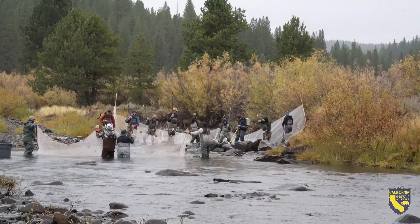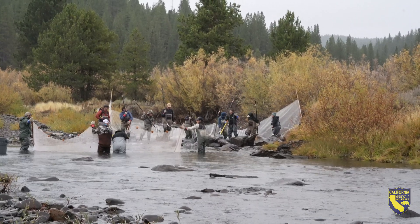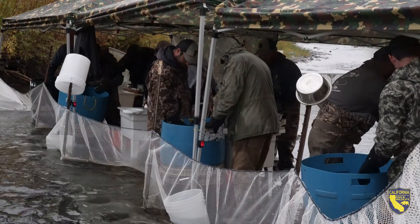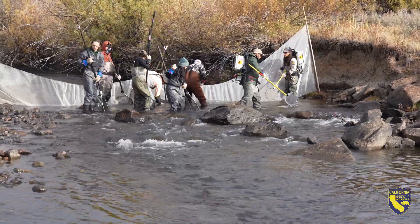Our spawn operations for kokanee salmon are quite a large effort. We have the hatchery folks that we need to coordinate with, we have the fisheries branch that will coordinate staff as well, and then we have the regional offices and external volunteers that also help out.